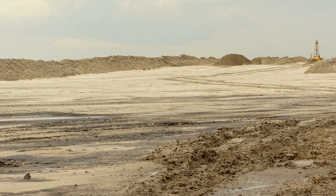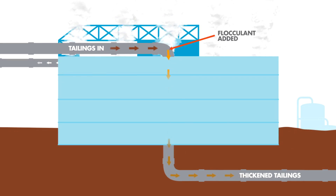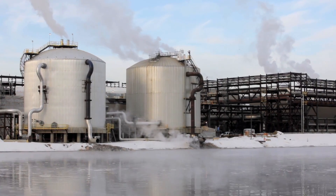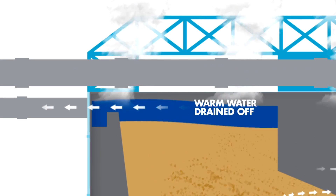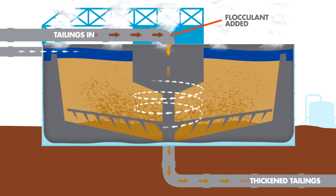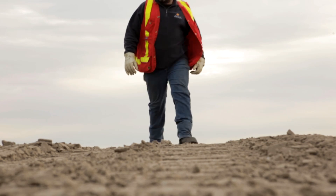Thickened tailings, or TT, is currently used exclusively by Shell. After extraction, instead of the tailings going straight to the tailings area, they go to a thickening plant. The design means a significant amount of water is drained off at the plant, so that it can be recycled straight back into production. Because the water we drain off is still warm, we don't need to reheat it to the same degree as normal tailings water when it re-enters production — this means we save energy. Without the water, and with the addition of the flocculent, the tailings are much thicker as they travel to a dedicated disposal area, where they are again spread in layers and allowed to consolidate.